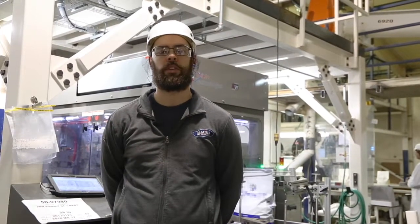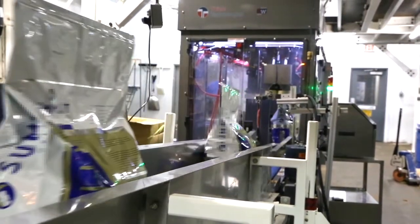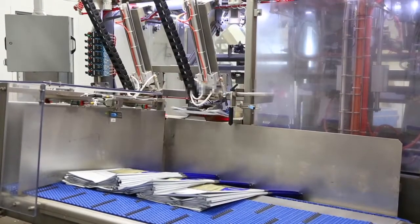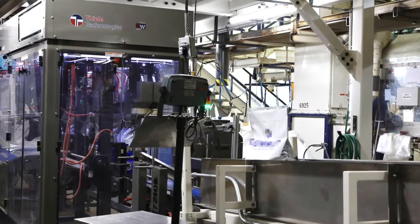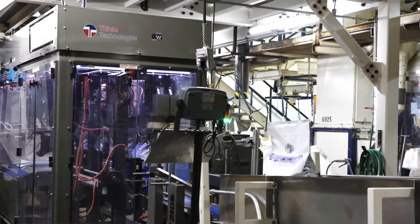Behind me is our newest line that we installed in November of 2016. It's a high-speed Daly bagger — a packaging line — the Daly Ultra Star. It does about 20 to 27 bags a minute depending on the size and shape. It's a high-speed bagger.